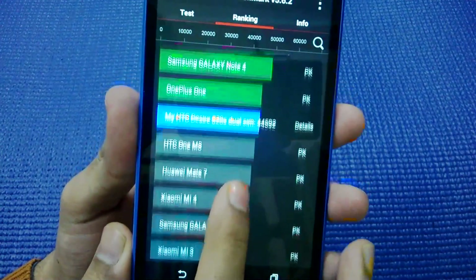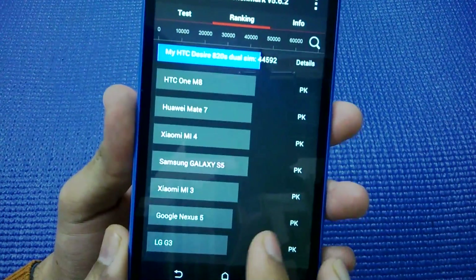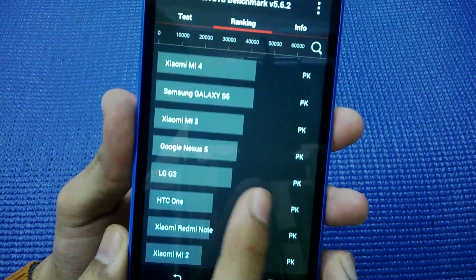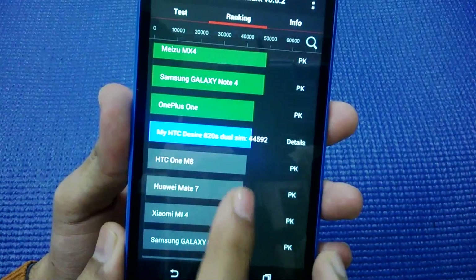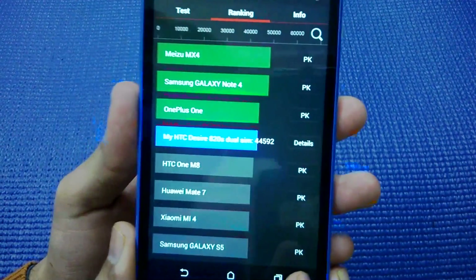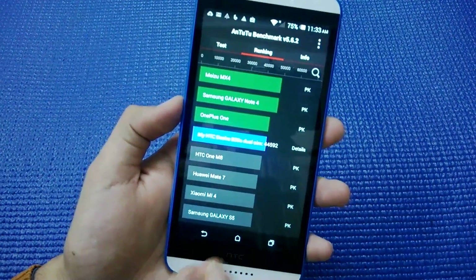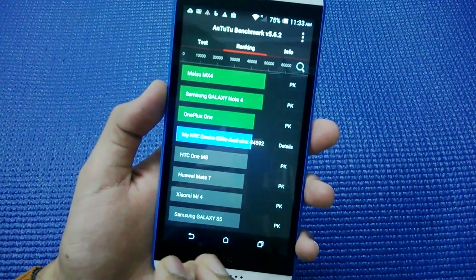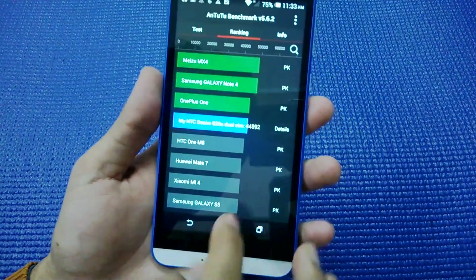It is ranked above the HTC One M8, Xiaomi Mi 4, Samsung Galaxy S5, Xiaomi Mi 3, LG Nexus 5, and other handsets. Devices faster than this phone include the OnePlus One, Samsung Galaxy Note 4, and Meizu MX4. So this phone has really awesome power — it's great when it comes to performance.